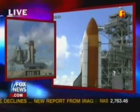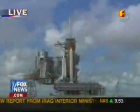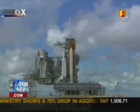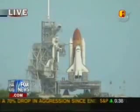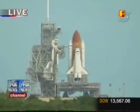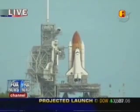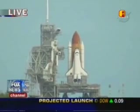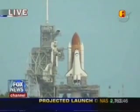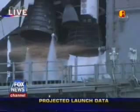Coming up on a go for auto sequence start. And we have a go for auto sequence start. Discovery's onboard computers have primary control of all the vehicle's critical functions. T-minus 20 seconds. T-minus 16 seconds. Sound suppression water system has been activated, protecting Discovery and the launch pad from acoustical energy.